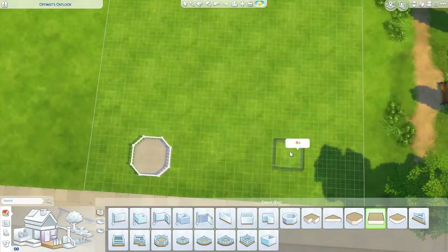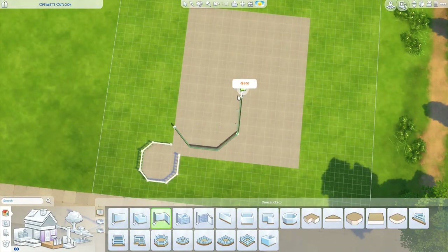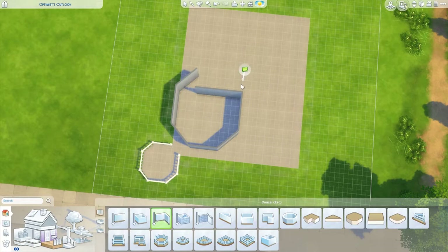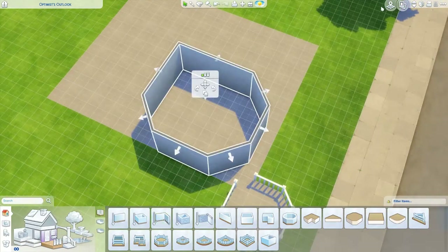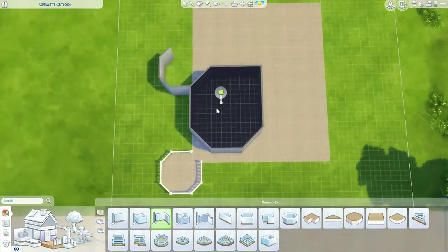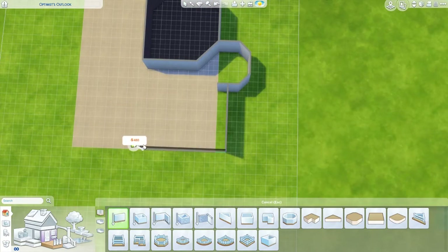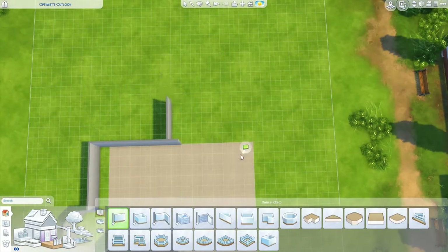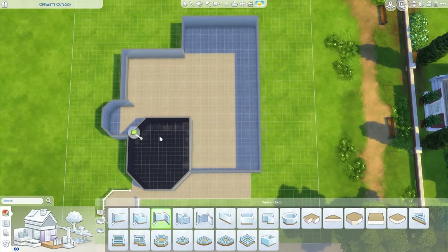Hello and welcome back to the channel. Today we are doing a speed build, which I actually did a couple weeks ago, of a family mansion which I found on Pinterest. This build is part of a collab that I am doing with Ironic Sims here on YouTube. He's also on Twitter, so make sure you check him out on both platforms and check his channel for his side of the video.